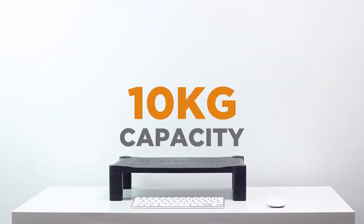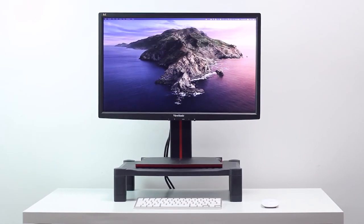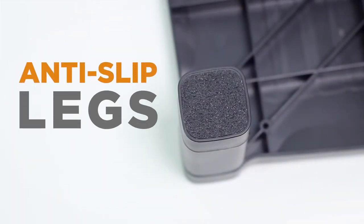With a maximum capacity of 10 kilograms it can also be used for other devices such as small TVs, laptops or printers. The anti-slip legs help keep your devices safe and protect the surface of your desk.